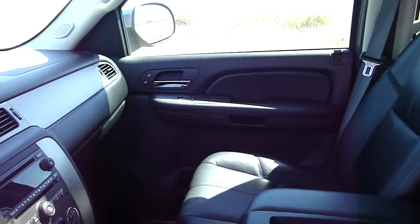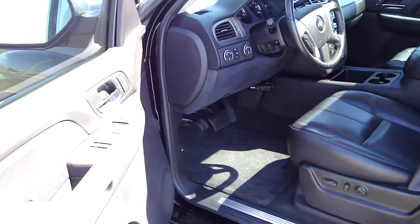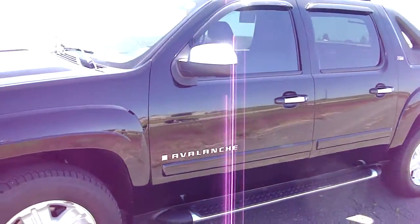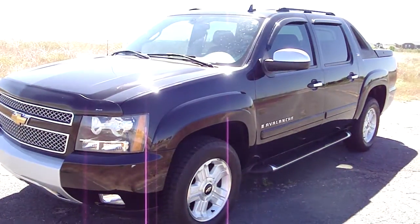Give us a call today and find out what kind of great deal you can get on this one-owner 2007 Chevy Avalanche. Call us at 303-659-2227 and ask for Eric or Tiffany. Thanks, and have a great day.